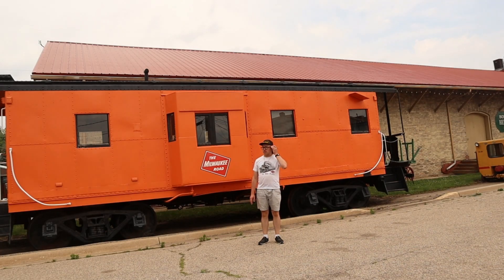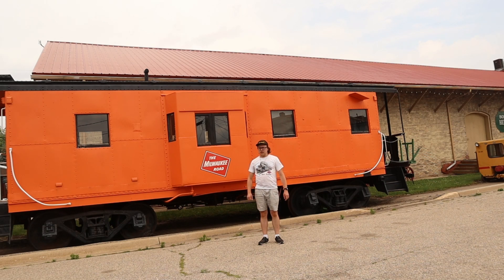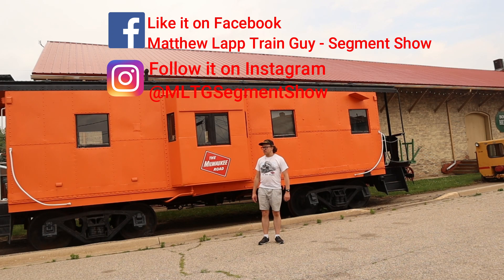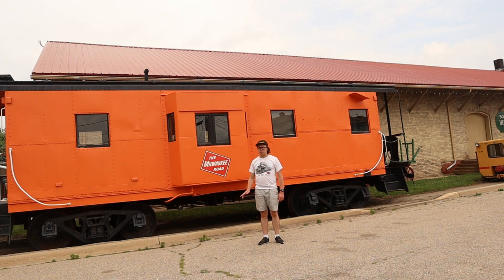I hope you all enjoyed learning about trains with me today on the Matthew Lapp Train Guy Segment Show. I hope to see you again in the next segment. If you haven't subscribed to my channel yet, the subscribe button is just below the video. If you haven't liked the Facebook page yet or followed on Instagram, links are in the description box below along with the merch at teespring.com. Remember to subscribe to the Train Guy.